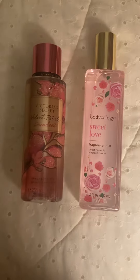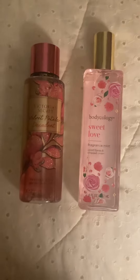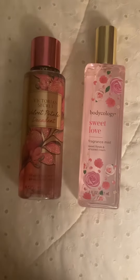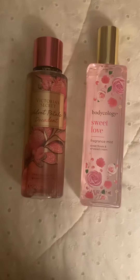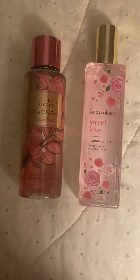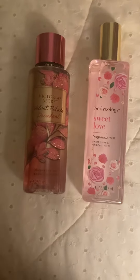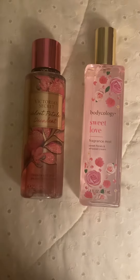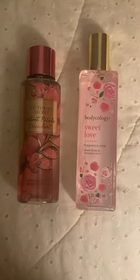Hey guys, so I want to share with you a scent combo that I tried out today and ended up loving. I tried out the Victoria's Secret Velvet Petals Decadent Fragrance Mist and combined it with Bodycology Sweet Love Fragrance Mist. I really ended up finding it to be beautiful together — so that was my recommendation for that.